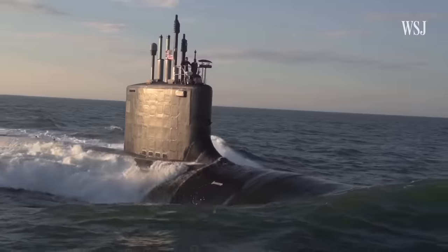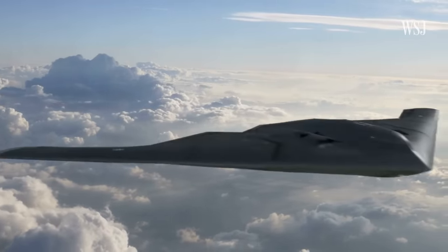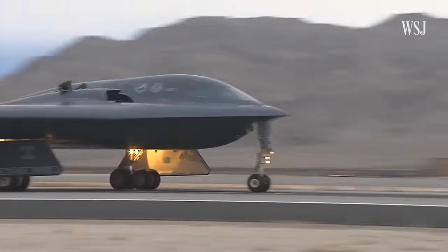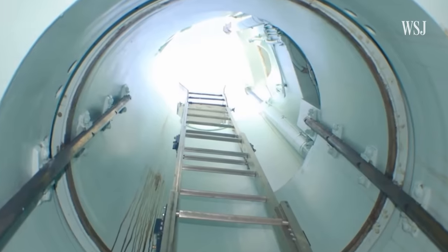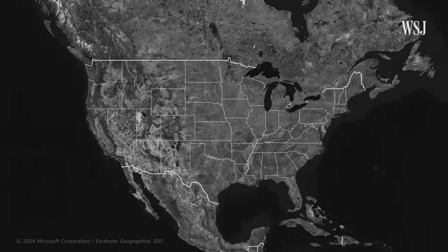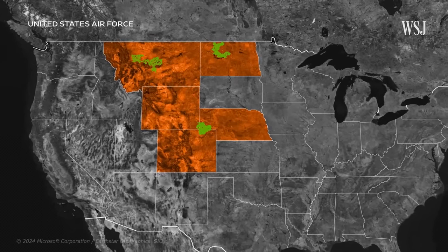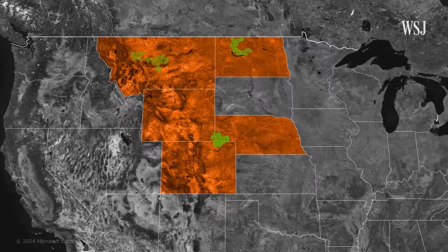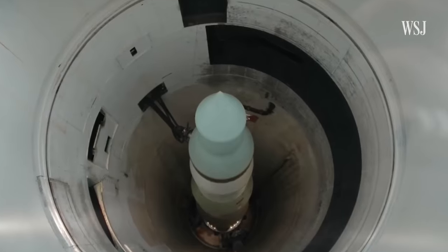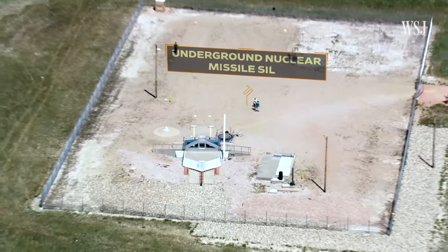The submarines are going to have that greater stealthy quality. Bombers have the greatest flexibility in terms of taking different routes, and flexibility in terms of recalling and not firing. The benefit of ICBMs is not their location necessarily, but the fact that they're distributed — across five states and about 40,000 square miles.